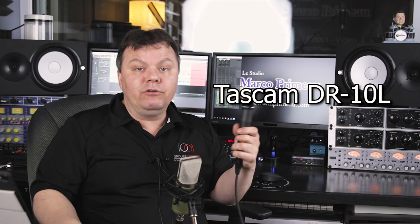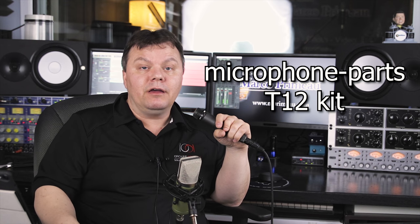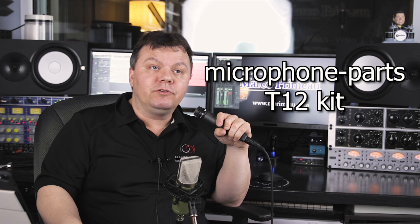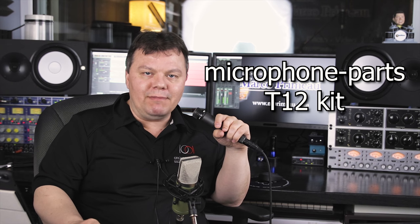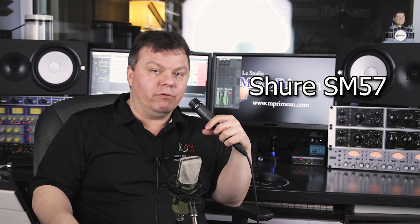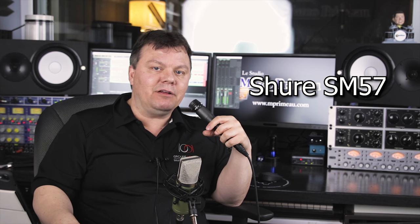The two other microphones are: a microphone that I built myself from a kit from microphoneparts.com, named the T12, designed to resemble the C12 from AKG — a really old classic microphone. And the other one is the Shure SM57, which is a classic for live sound, for recording guitar and some heavy metal vocals.